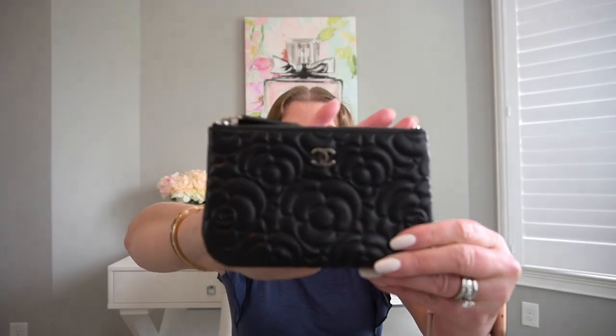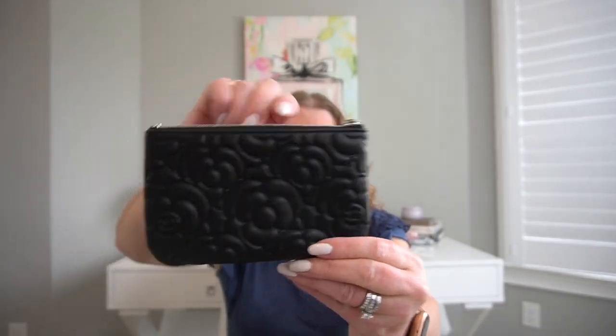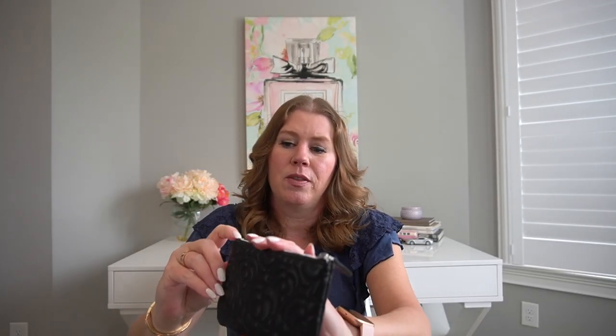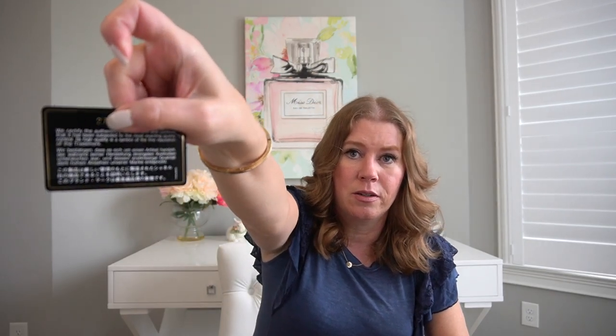The next three are all Chanel small leather goods. The first one is the mini O case in the Camellia pattern in lambskin with silver hardware. It has a leather zipper pull and on the end of the zipper there are little CCs — isn't that cute? This one has the authenticity card and the wipeable lining. A lot of these do not have the wipeable lining. It has a black interior and is made in Italy.